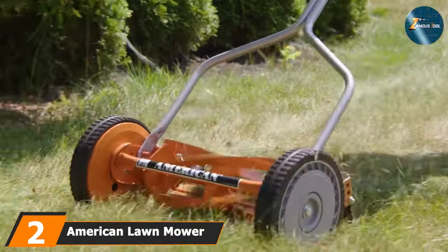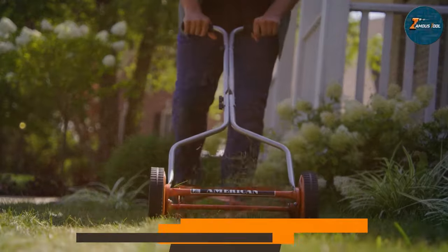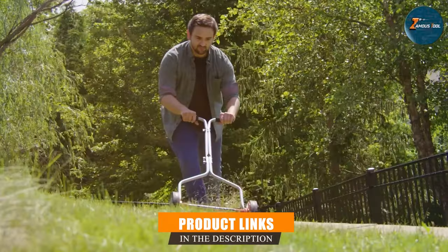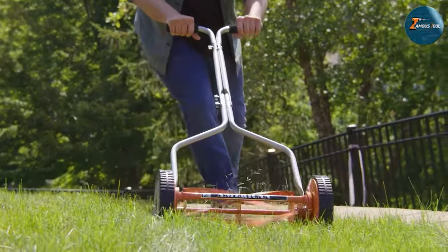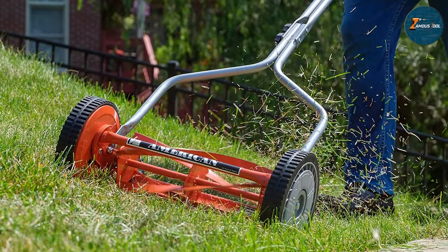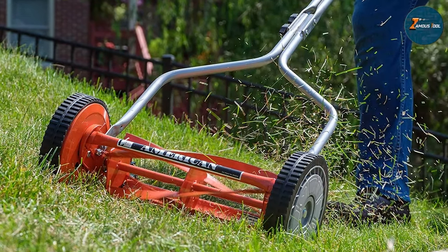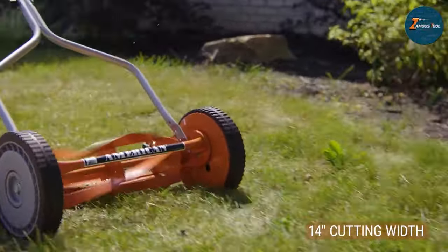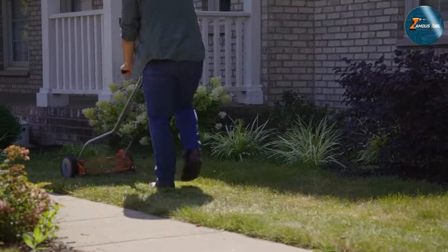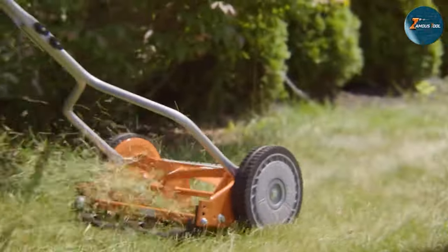Moving on to number 2, we have the American Lawn Mower Company 1204-14 14-inch 4-Blade Push Reel Lawn Mower — an eco-friendly alternative tailored for those seeking precision and simplicity in lawn care. This manual push reel mower offers a traditional yet efficient way to maintain your lawn. Its 14-inch cutting width and 4-blade reel deliver a precise, scissor-like cut, promoting a healthier lawn by ensuring a clean, even trim. With a straightforward design and no need for gas or electricity, this mower stands out for its eco-friendliness and low-maintenance requirements.